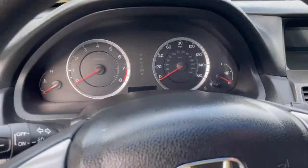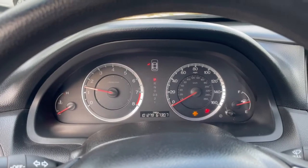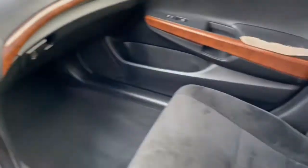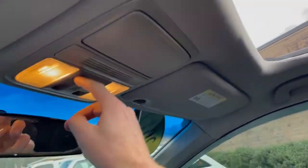The interior — we'll go ahead and start it up. 101,000 miles for a 2012, so not bad. It's a clean car, both inside and out. Let me show you the sunroof here — everything works there as it should.